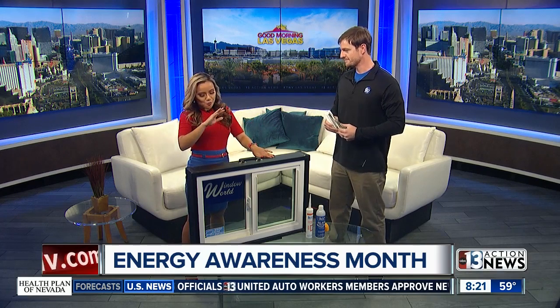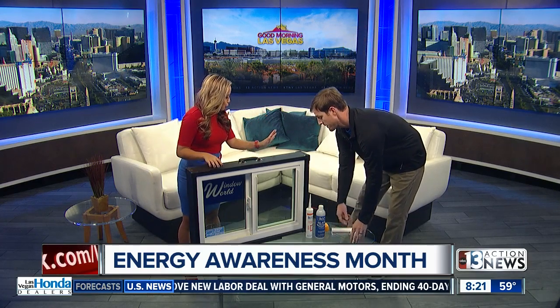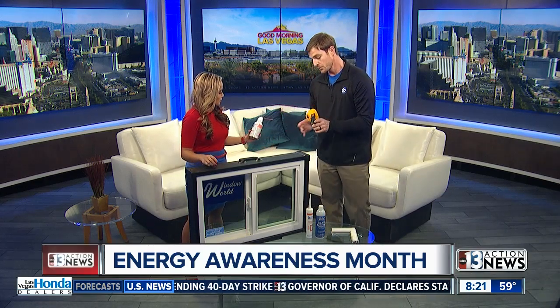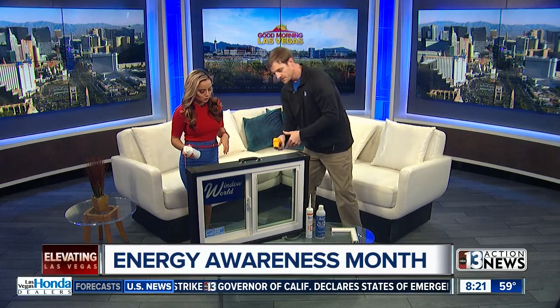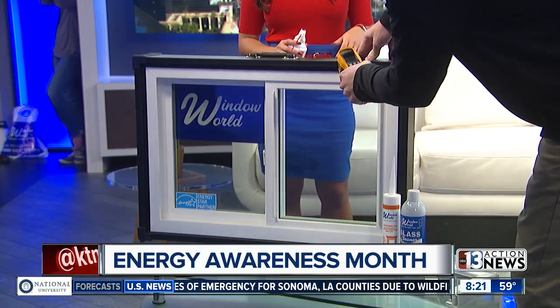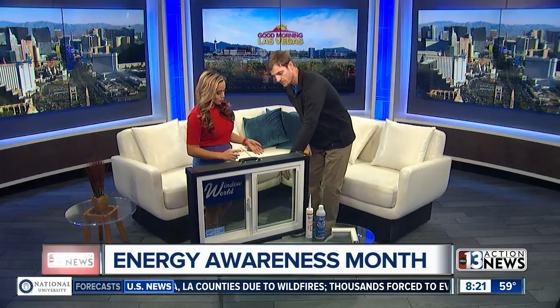We have a window out here, and yes, we have a freeze spray. What I have here is a can of freeze spray, and I also have a temperature gun. First, let me get the temperature here — this is the inside of your home: 74.8 degrees. Now the other side: 73.8 degrees.